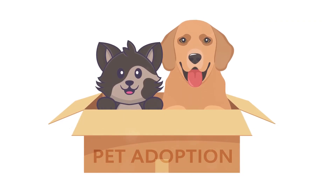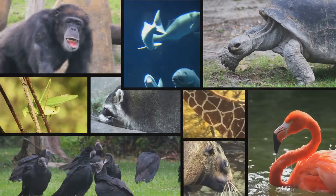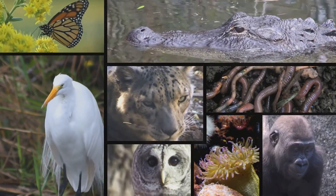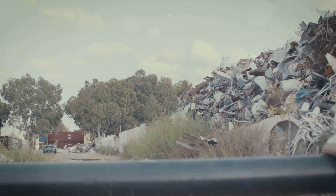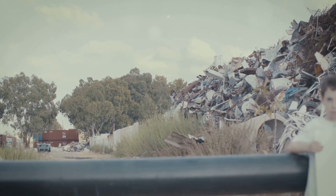Wow, we've learned so much about amazing animals today. We've explored the world of mammals, birds, fish, and insects, and discovered how they survive in their different habitats. Remember, it's important to treat all animals with kindness and respect. We share this planet with them, and we need to do our part to protect them and their homes.